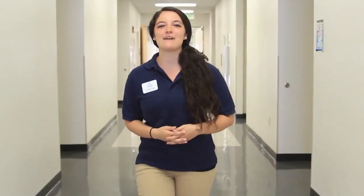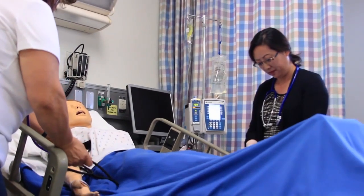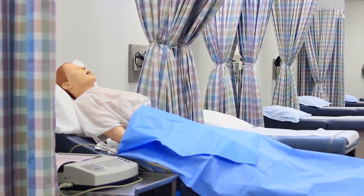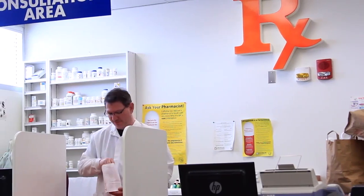The health skills lab is a 23,000-square-foot facility that provides life-like training for future healthcare professionals. There are 23 hospital beds, 18 exam tables, and a mock pharmacy.